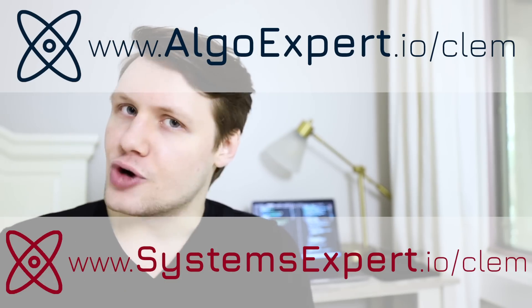I'm going to describe the entire software engineering life cycle, or product life cycle rather — what happens from the moment that you decide to build a product or feature all the way to the very end when you launch it and even afterwards. I'll be drawing on my experience as a software engineer at Google and working on my own company, AlgoExpert. By the way, if you're preparing for coding interviews or systems design interviews, check out AlgoExpert.io and use the promo code CLEM for a discount.